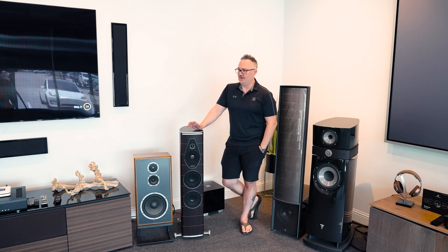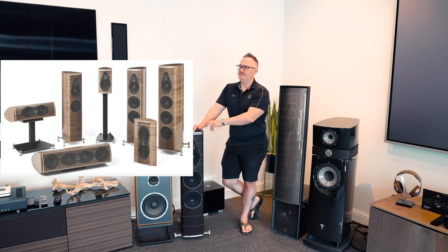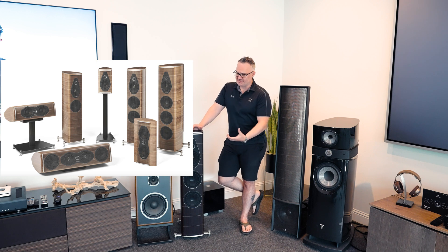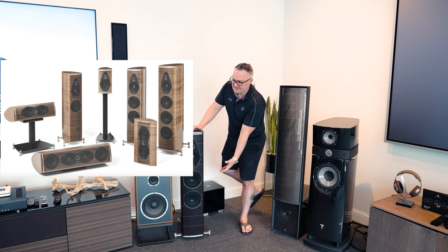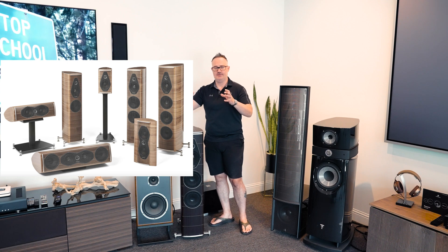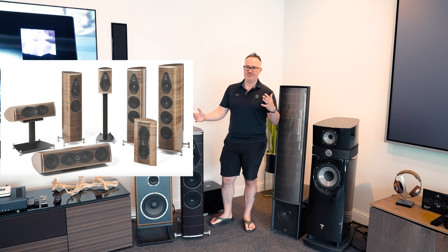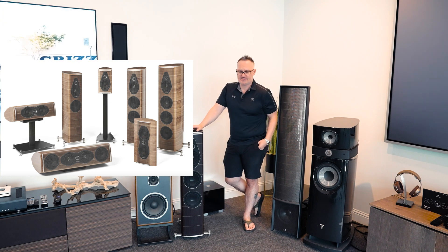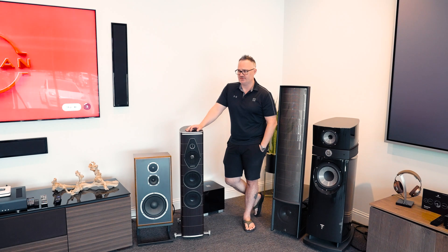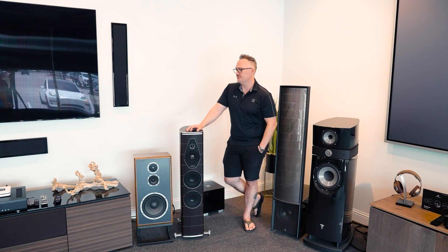If you're in the market, anything in this Olympica Nova line — they go down to bookshelves and then they have the three, the five, and the seven, which are much larger. They have a matching center channel that damn near looks like you take this speaker and put it on its side. It's still fluted and sits in this rocker stand so you can slide it back and forth. It's about three and a half feet wide — just an absolute beast of a center channel, and I love big center channels.